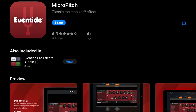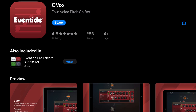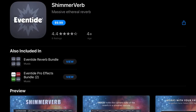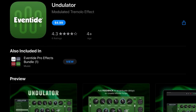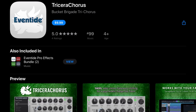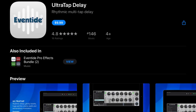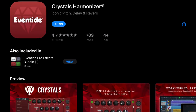Eventide: Micro Pitch was $9.99, it's down to $6.99. Mangled Verb was $14.99, it's down to $9.99. Qvox was $14.99, down to $9.99. Cross Station, $14.99, down to $9.99. Shimmer Verb, $14.99, down to $9.99. Spring Verb, also $14.99, down to $9.99. Undulator was $7.99, down to $4.99. Tricera Chorus was $14.99, down to $9.99. Black Hole Reverb was $19.99, down to $14.99. Ultra Tap Delay was $14.99, down to $9.99. Rotary Mod was $7.99, down to $4.99. Crystals Harmonizer was $14.99, down to $9.99.